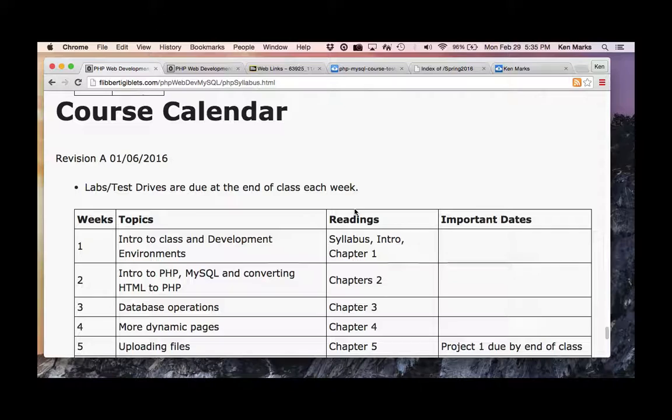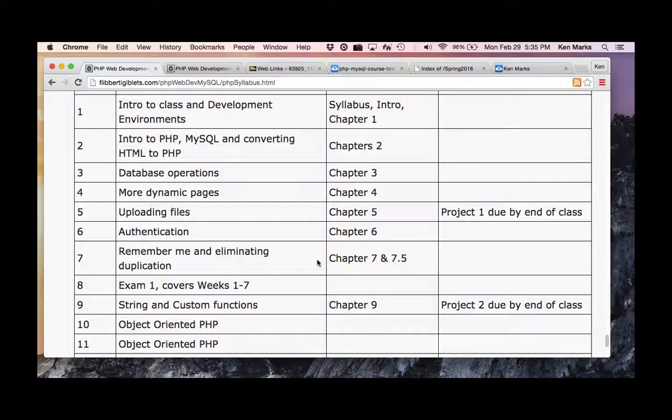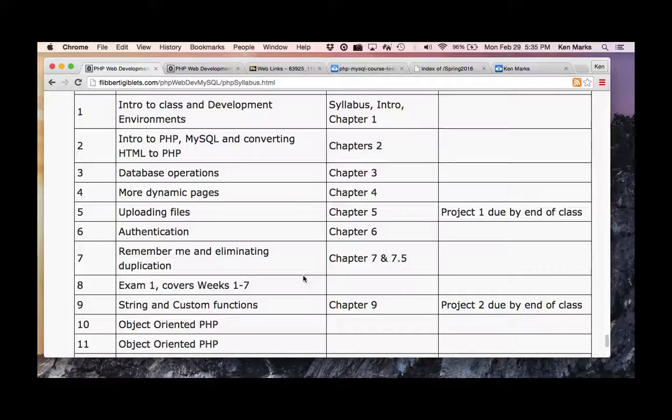Looking at the course calendar to put a pulse on where we're at: we are in week seven, so you should have done chapter seven and 7.5. Next week we have an exam — your midterm exam will be next week.